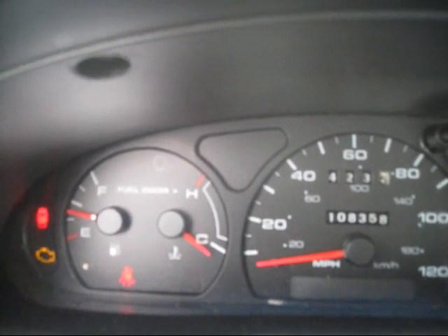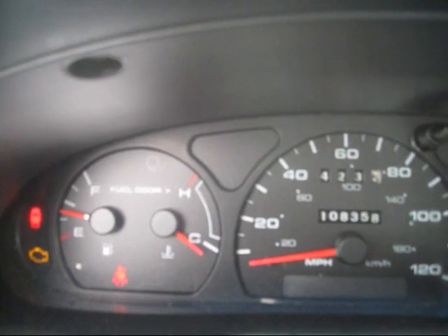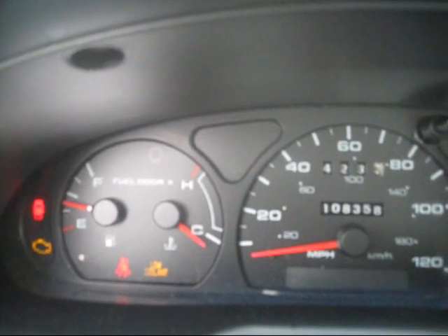It's something with the engine light there. I'm thinking it might be a gas cap, but it seems to be running okay. That's just the sensor on the low coolant.